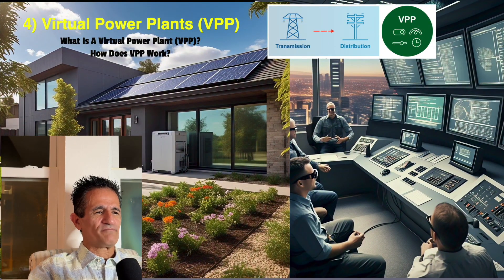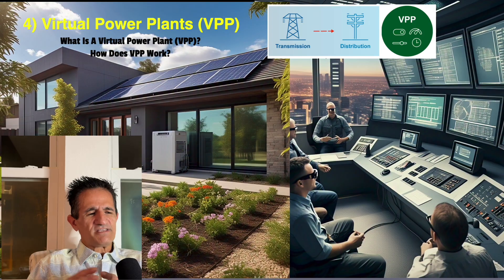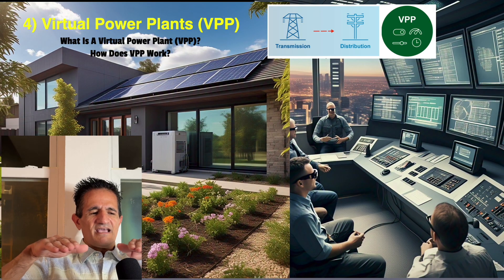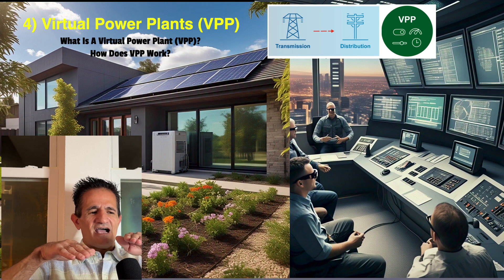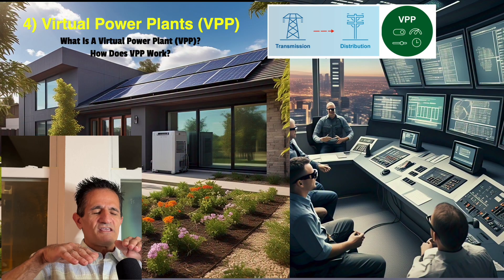Number four is virtual power plants. Utility companies must constantly match supply with demand — these two must be equal. If demand is ever higher than supply, you have power outages. If you let the utility company use your battery, they can match supply and demand and keep things equal. They sometimes only need your battery for a few seconds or a minute, sporadically — and this equalizes the grid.